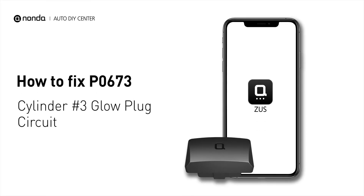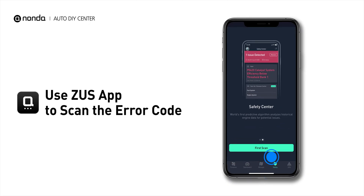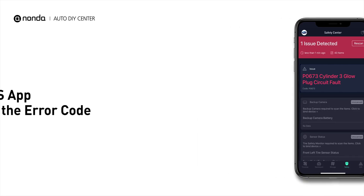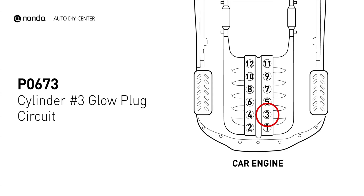If you are getting a P0673 error code, this video is going to show you two practical solutions to fix the error code at home. Use the Zeus app to scan your vehicle and see the error code P0673. It means that the PCM detects the glow plug voltage reading does not match the manufacturer's specifications on cylinder number 3.